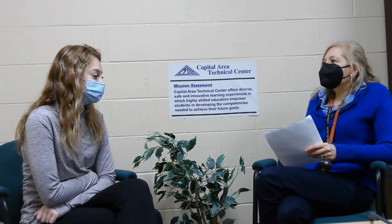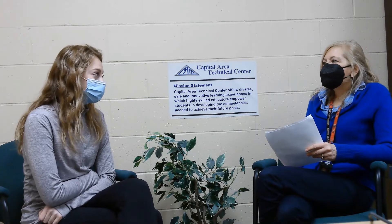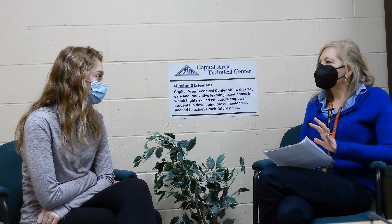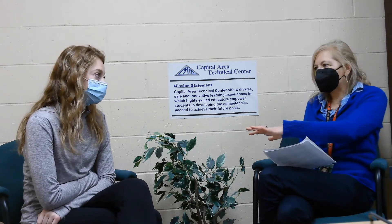I didn't realize that. I'm so glad you mentioned that — it's really helpful. Sometimes people think if you're going to college you probably shouldn't come over to the Tech Center, but that couldn't be further from the truth.